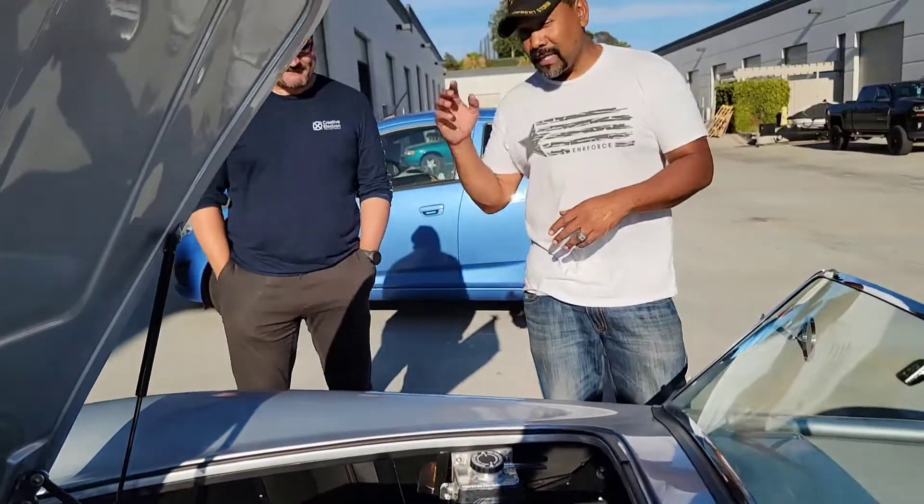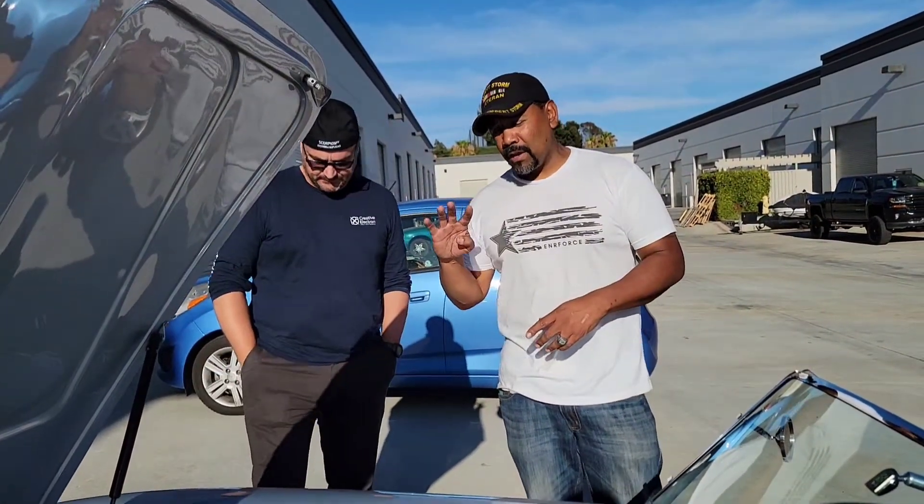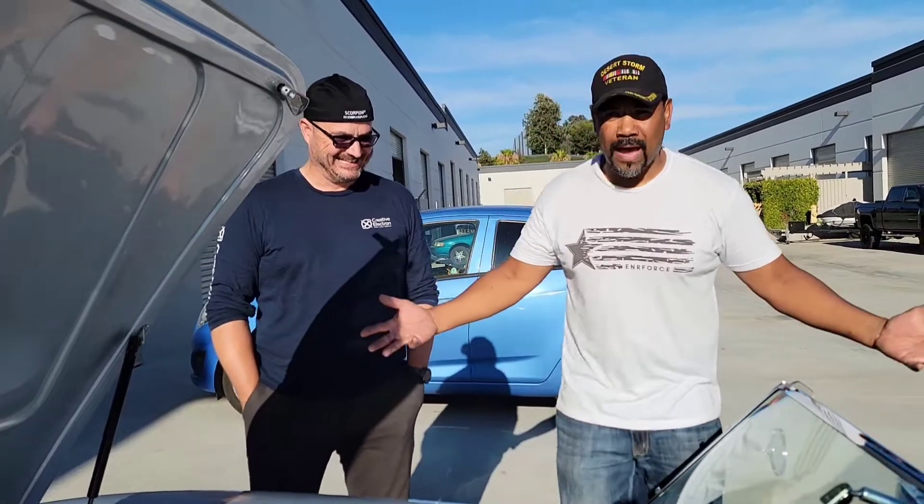The important number there: 400 miles if you're babying it, 250 miles if you're driving like this car should be driven. But here's the key — who's going to drive their American classic muscle car more than 300 miles in a day? So charge is not an issue, range is not an issue.